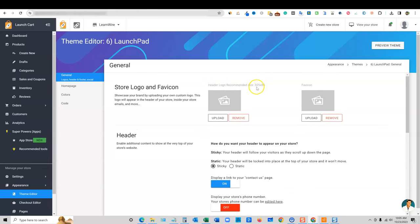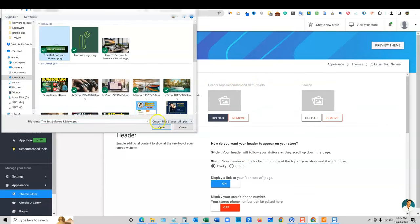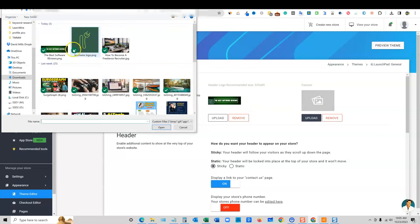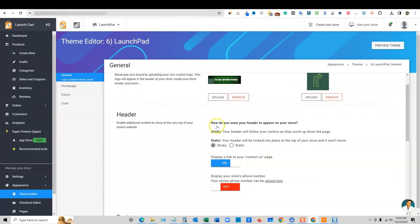I already went ahead and created my header logo — I'm going to upload it real quick. I just followed the dimensions it wanted. I'll push crop and upload, then go with the favicon. It worked fine. So we have our header. How do you want your header to appear in your store — sticky means your header will follow your visitors as they scroll up and down the page.